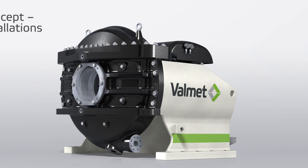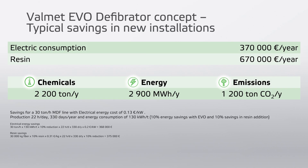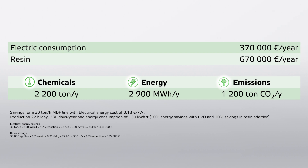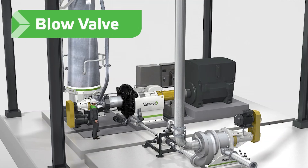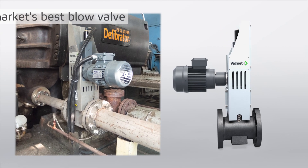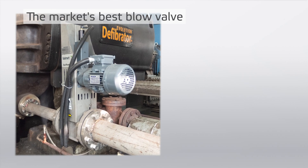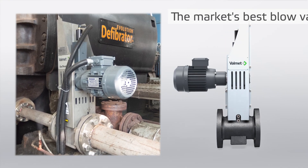On a MDF production line with a capacity of 30 tons per hour, you will save 370,000 euros per year in electric consumption and 670,000 euros per year in resin. Valmet's generation 2 defibrator system also features a new patented blow valve that further stabilizes the process and has thick, easily replaceable wear sleeves.